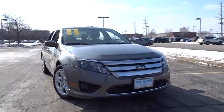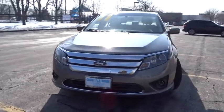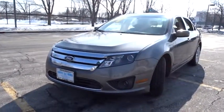A 2011 Ford Fusion. You can have both impressive power and great economy in a Fusion. This vehicle has less than 85,000 miles.